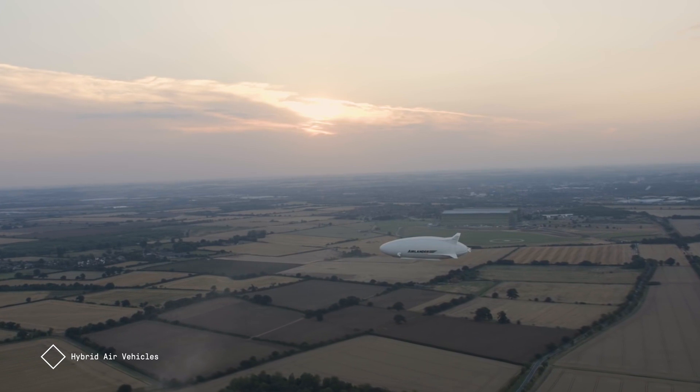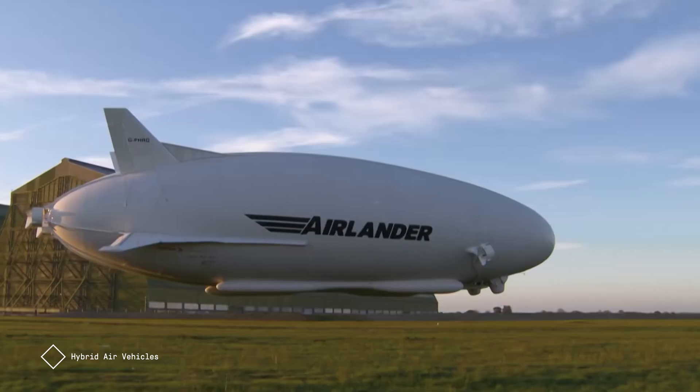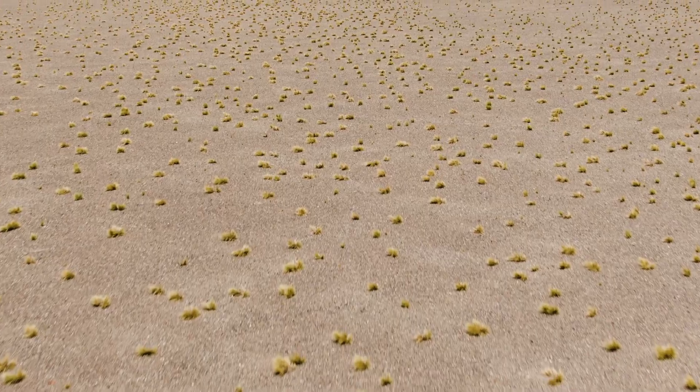We designed Airlander to be able to operate from any reasonably flat surface. The aircraft takes off and lands in about six times its own length. That means we can land on water, ice, marsh, desert, or grass — we're not tied to operating to and from the runways we have today.